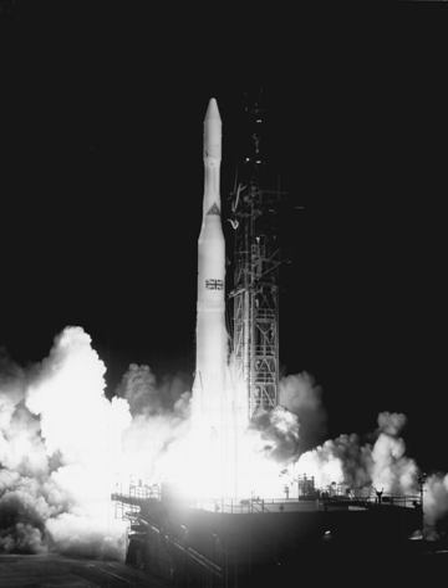The Delta II Med-Lite was a 7000 series with no third stage and fewer strap-on boosters, usually used for small NASA missions. The Delta II Heavy was a Delta II 792X variant with the enlarged GEM-46 boosters from the Delta III.